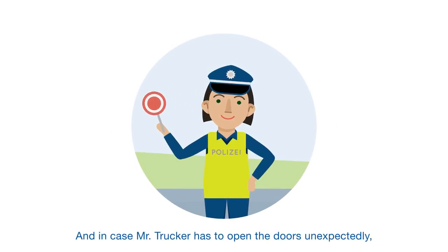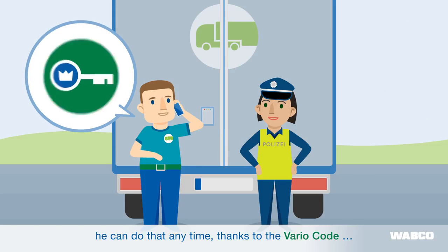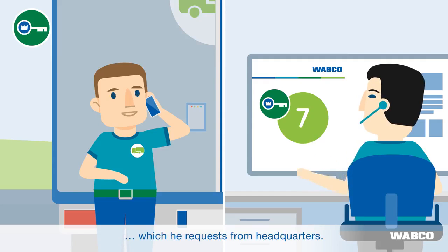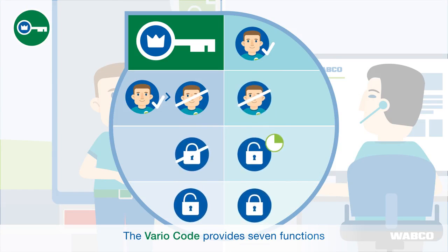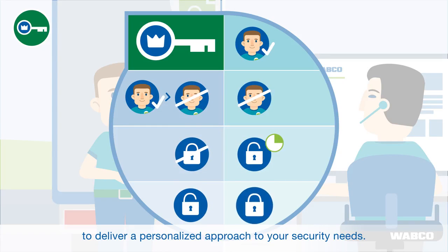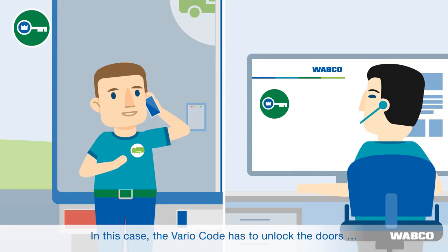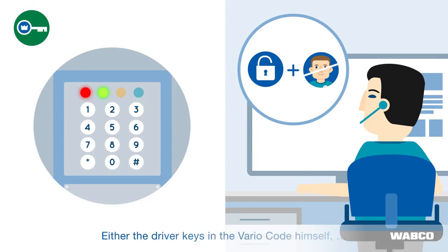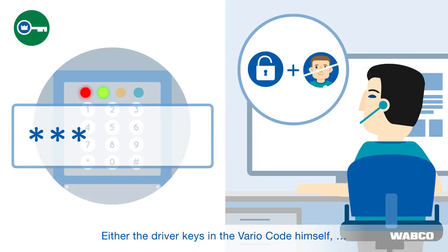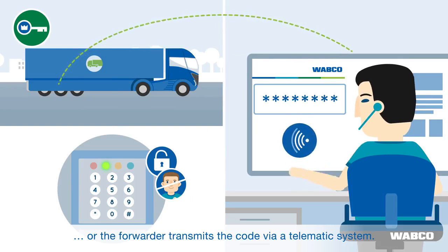And in case Mr. Trucker has to open the doors unexpectedly, he can do that at any time, thanks to the Vario code, which he requests from headquarters. The Vario code provides seven functions and these can be easily selected and combined to deliver a personalized approach to your security needs. In this case, the Vario code has to unlock the doors but keep the user code blocked. Either the driver keys in the Vario code himself or the forwarder transmits the code via a telematic system.